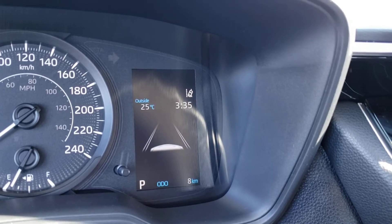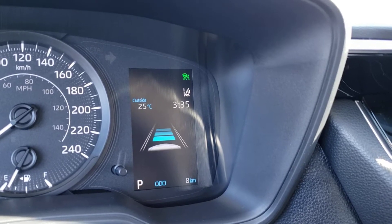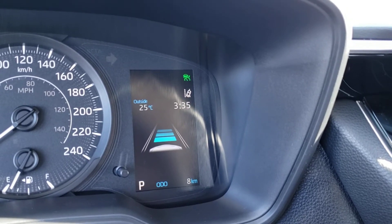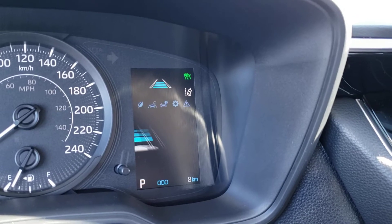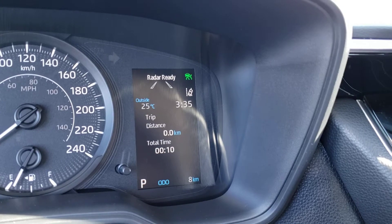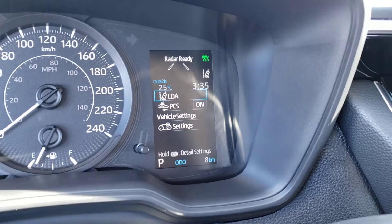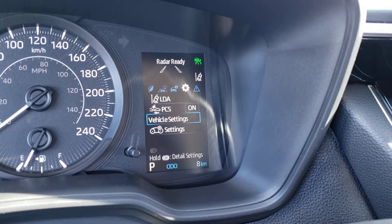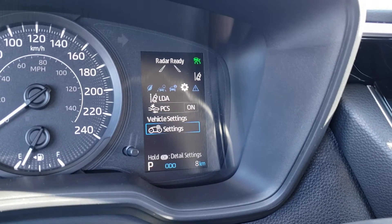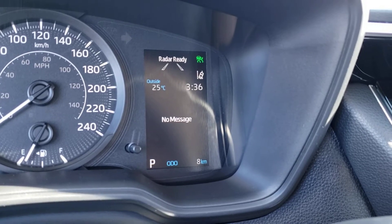The next screen over will give you a more detailed look at your lane departure alert system as well as your radar guided cruise control follow distance, so as you cycle through with the buttons on the steering wheel you can see it adjust on that screen. Next you've got your trip screen which will give you the trip distance and time. Finally you've got the settings for your safety features, which includes your lane departure alert and pre-collision system, some additional vehicle and meter settings, as well as any messages or warnings that the vehicle has to display.